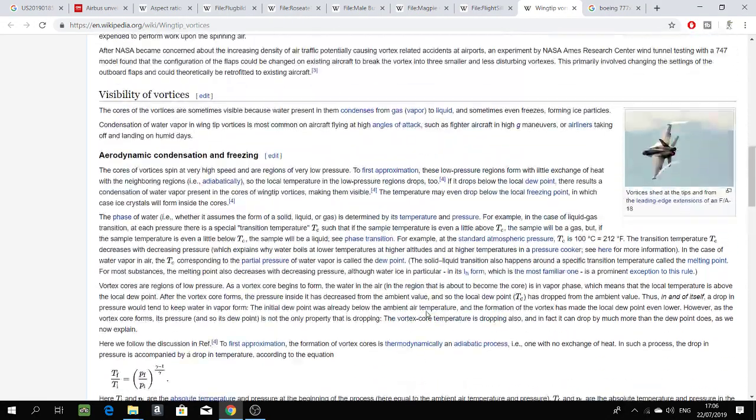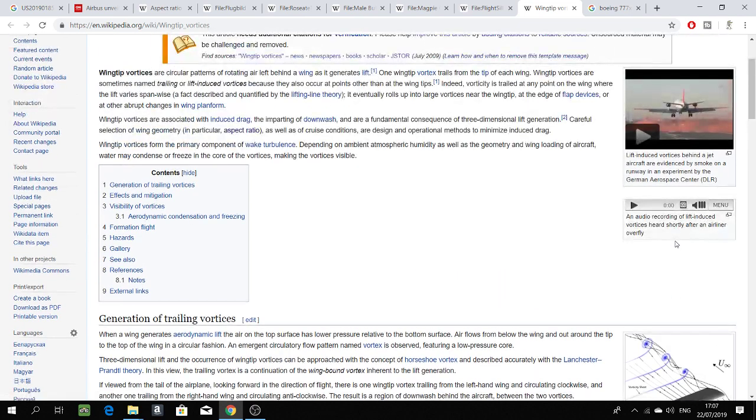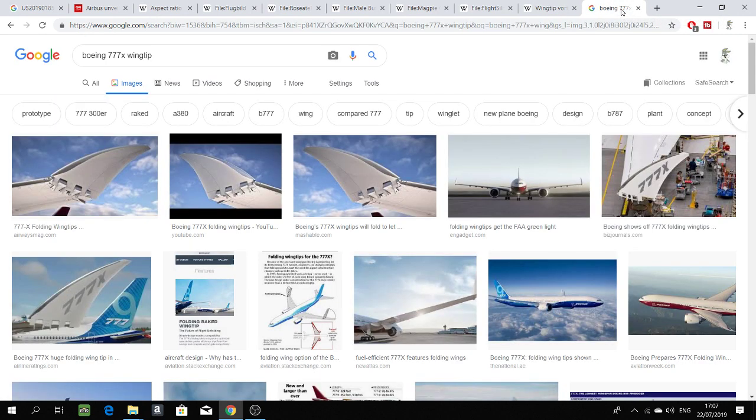The purpose of a winglet is to reduce the wake and vortices that arise at the end of the wings, and to disperse them efficiently so that there is less fuel consumption. Then comes a brand new innovation: the Boeing 777X wingtip.